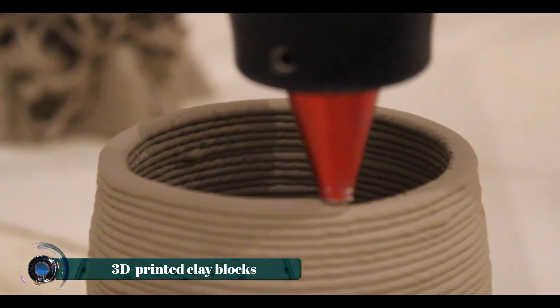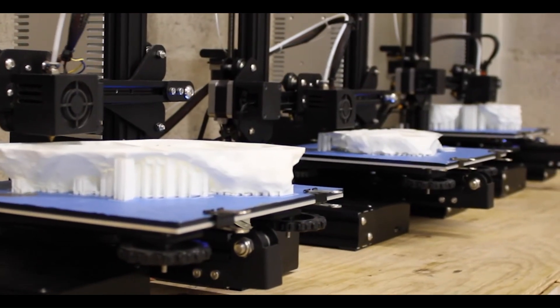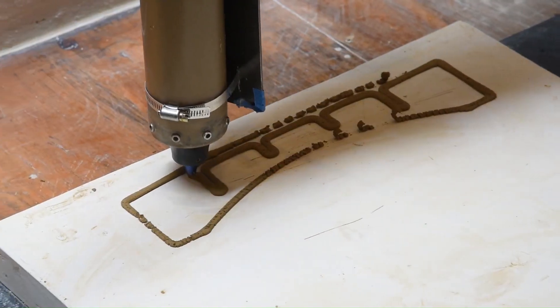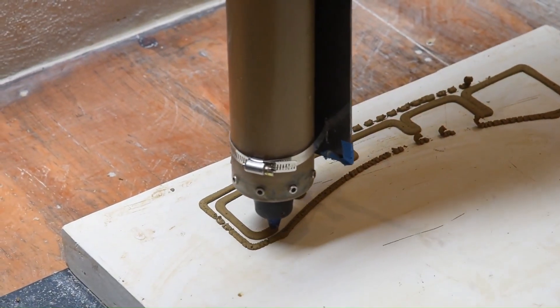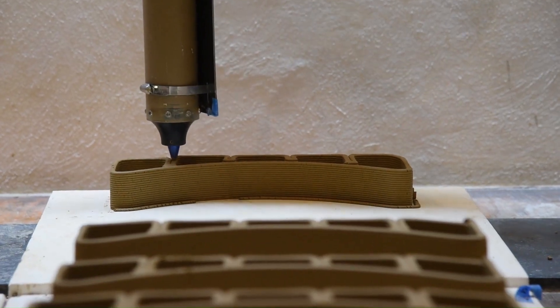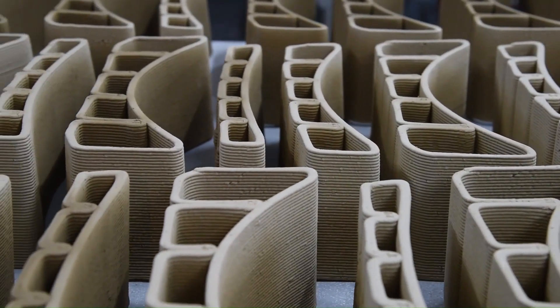3D printed clay blocks are an innovative construction material that combines traditional earthen building techniques with modern additive manufacturing. These blocks are created using a specialized 3D printer that extrudes clay in precise layers, allowing for intricate designs and custom shapes that would be difficult to achieve with conventional methods.